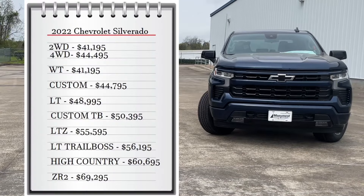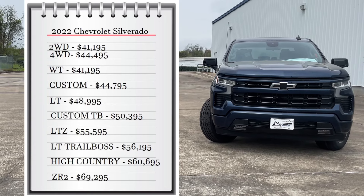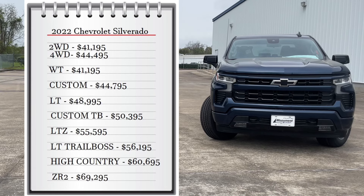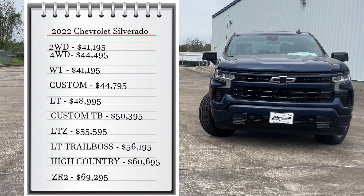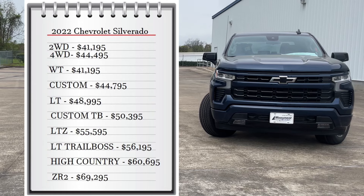Starting with pricing, the Silverado comes with two available drivetrains: the two-wheel drive that starts at $41,000, and the four-wheel drive that starts at $44,000. It comes with nine available trims, ranging from the base model work truck at $41,000 all the way up to $69,295 for the ZR2 trim.